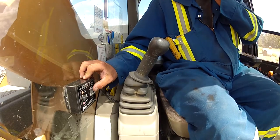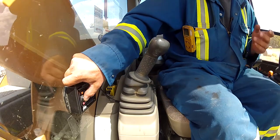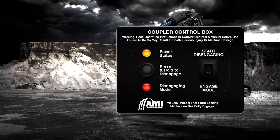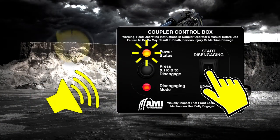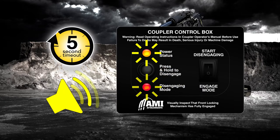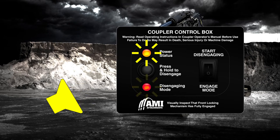Inside the cab is where safety starts with AMI's two-stage disconnect start switch, preventing unintended activation. With a five-second timeout power switch, a two-second button press, and two audio alerts, disconnecting is intentional.